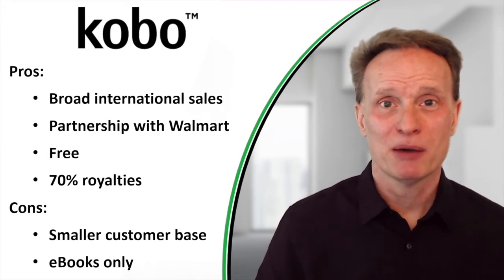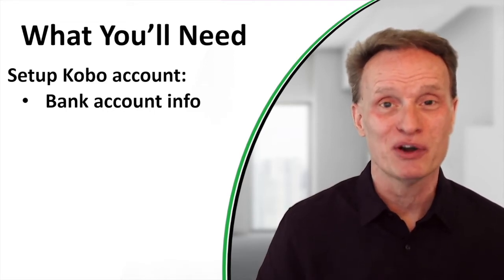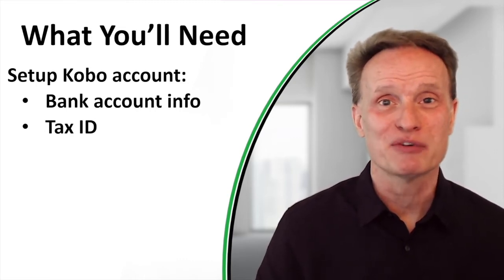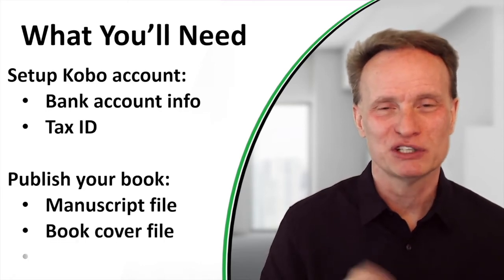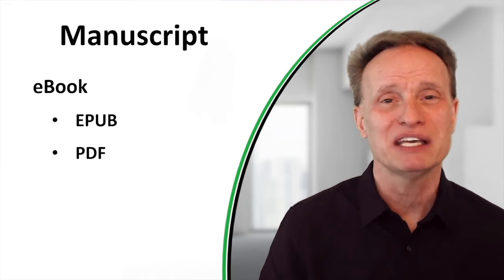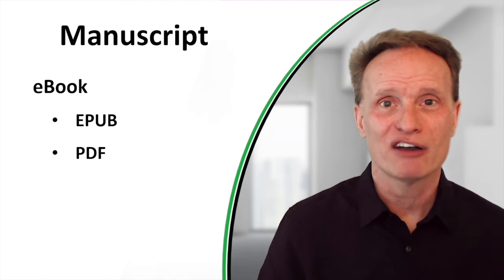Here are some of the things you'll need to publish on Kobo. First, you'll need to set up an account, and that will require your bank account information — including your bank routing number and account number — as well as your tax ID, so Kobo can notify you and the government how much money you earn during the year. To publish each individual book, you'll need your manuscript file in EPUB format. You can also use PDF format, but EPUB works a lot better.